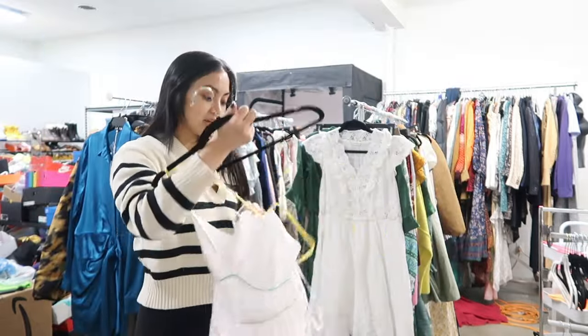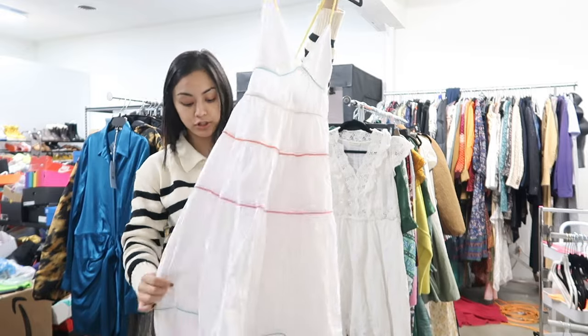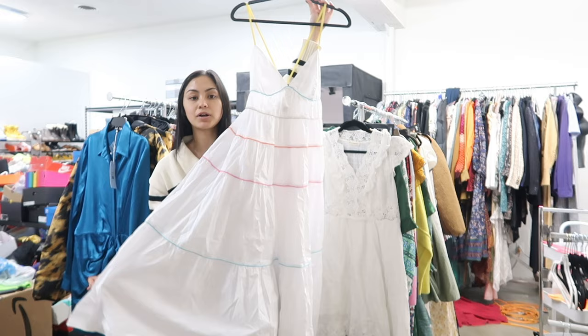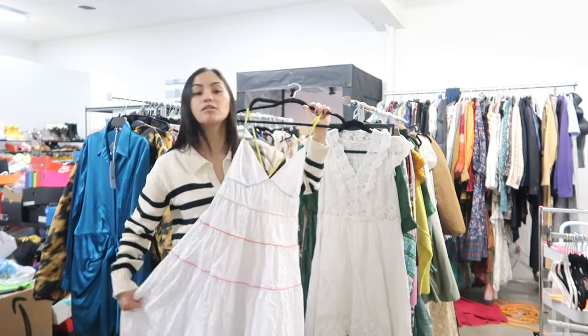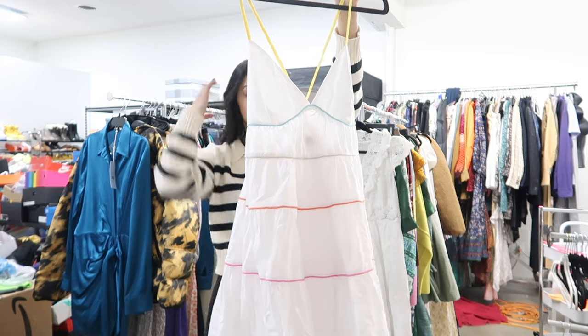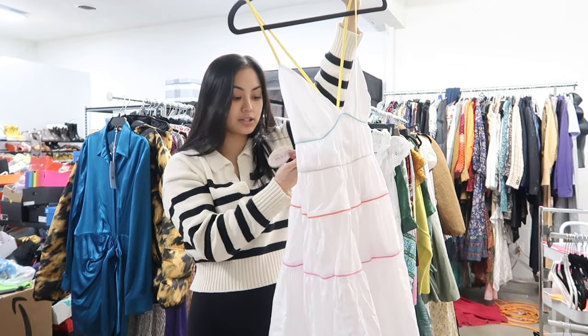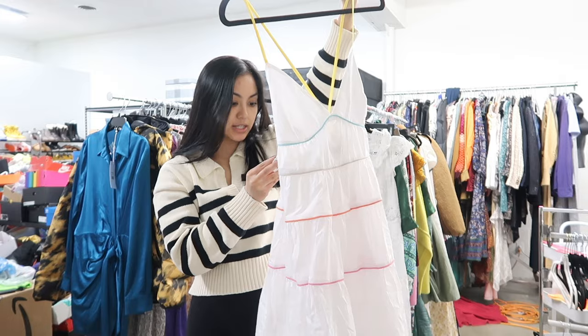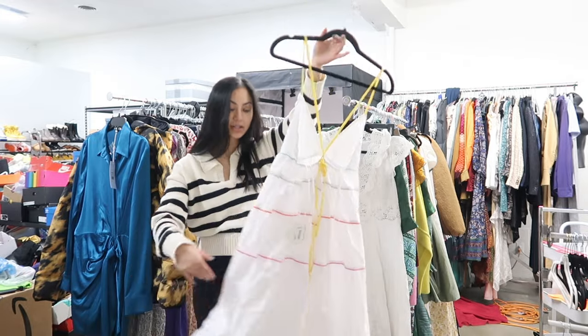This next dress is by the brand Staud and it is just a triangle strap — probably more of a midi dress depending on your height. For me it hits above my ankle. She retailed for $315 and she is called the Clio dress. Very pretty, very summery, but nothing crazy.